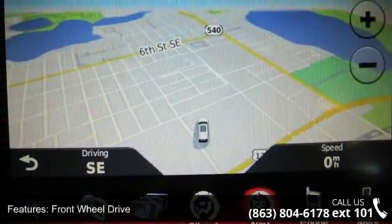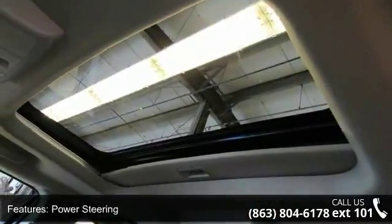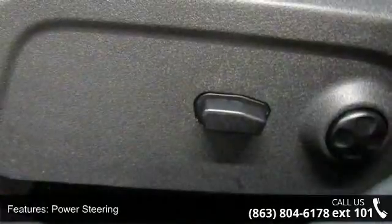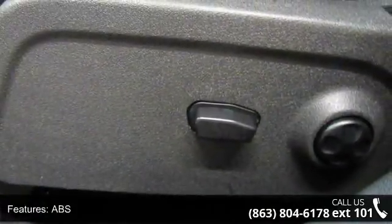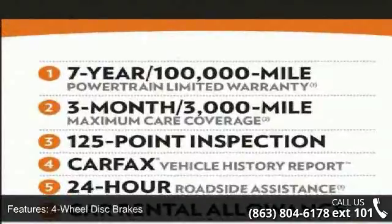Enjoy these notable features: front-wheel drive, power steering, ABS, 4-wheel disc brakes, brake assist, aluminum wheels, rear defrost, privacy glass, power door locks, and daytime running lights.